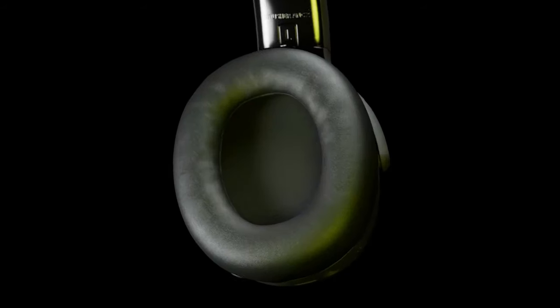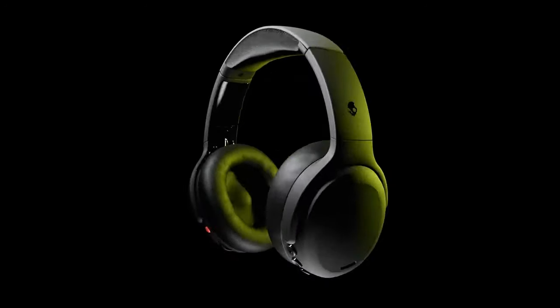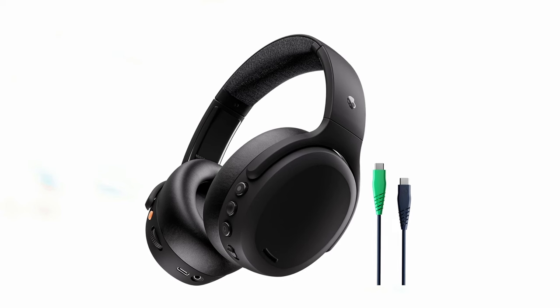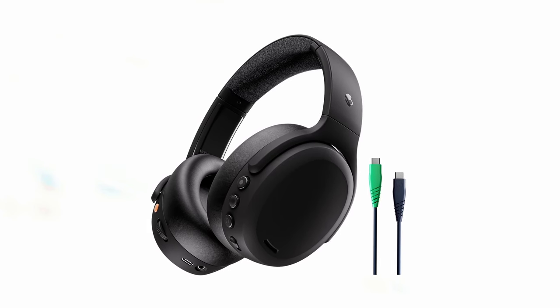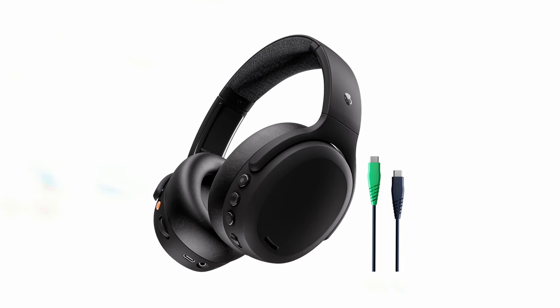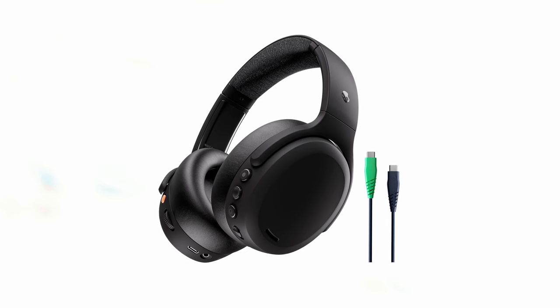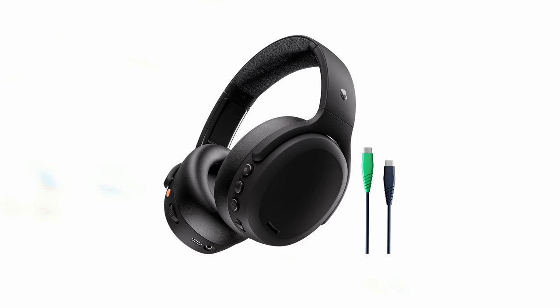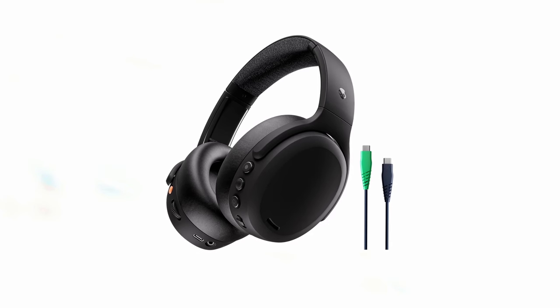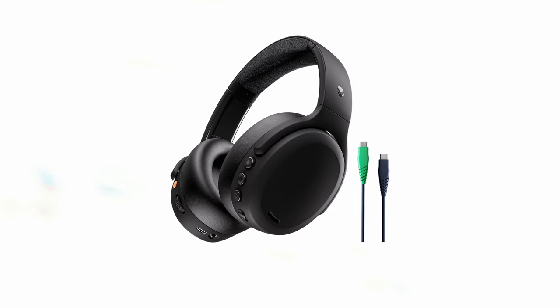The active noise cancellation feature utilizes four microphones to actively mute outside noise. You can adjust the noise cancellation level between mute, hearing, and various in-between settings, allowing you to customize your listening environment. The Crusher ANC2 boasts an impressive battery life of up to 50 hours on a single charge, and a quick 10-minute charge provides approximately 4 hours of listening time. You can also use preset modes to customize your audio based on the type of content you're listening to. If you're looking for headphones that deliver powerful bass, active noise cancellation, and a personalized listening experience, the Crusher ANC2 is an excellent choice.